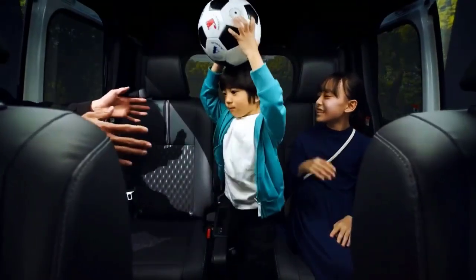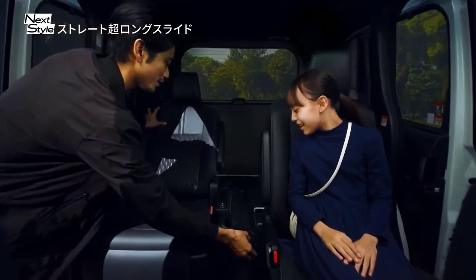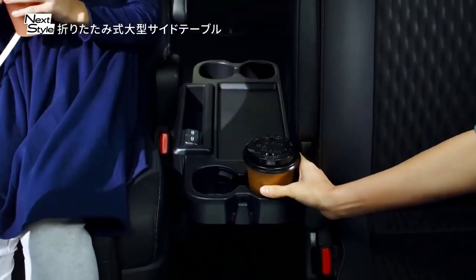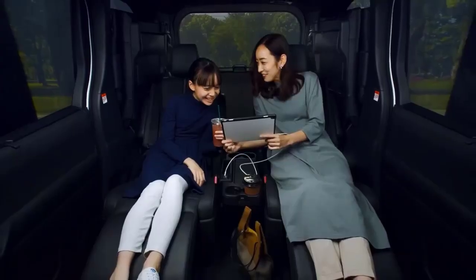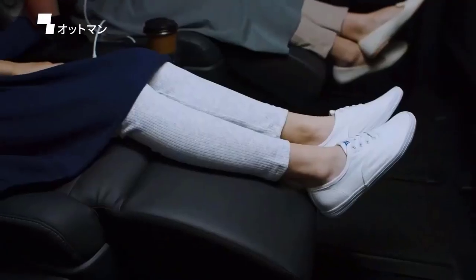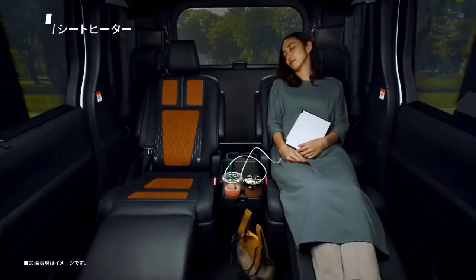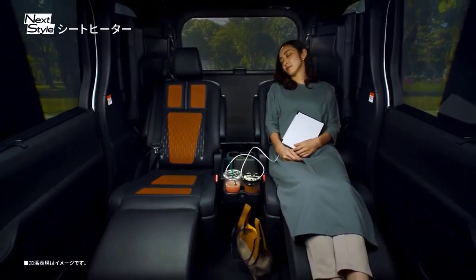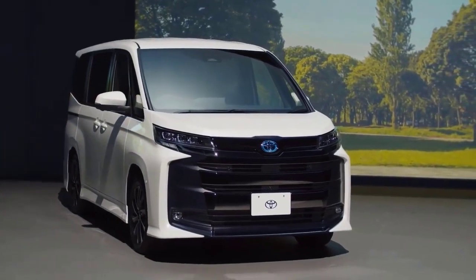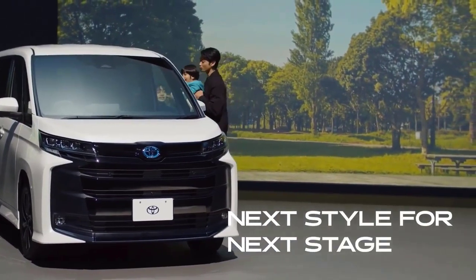The Toyota Voxy is known to have only one engine option, namely the 3ZR four-cylinder inline 16-valve DOHC with a capacity of 1987cc. This engine can generate power up to 152 PS at 6,100 RPM and torque of up to 19.7 kg·m at 3,800 RPM.